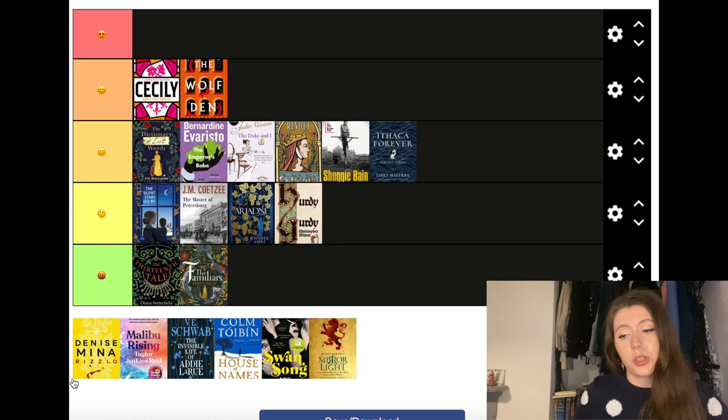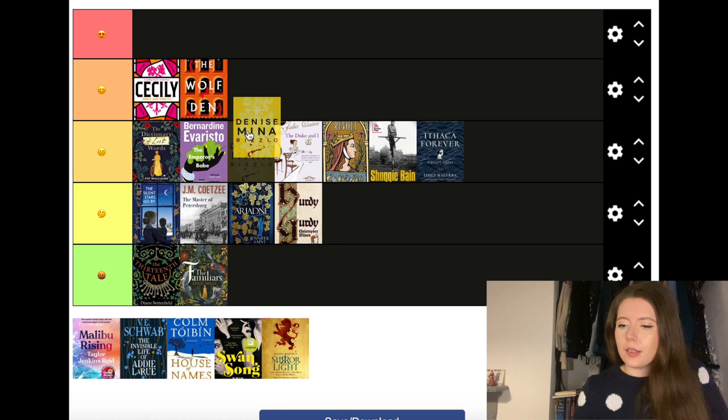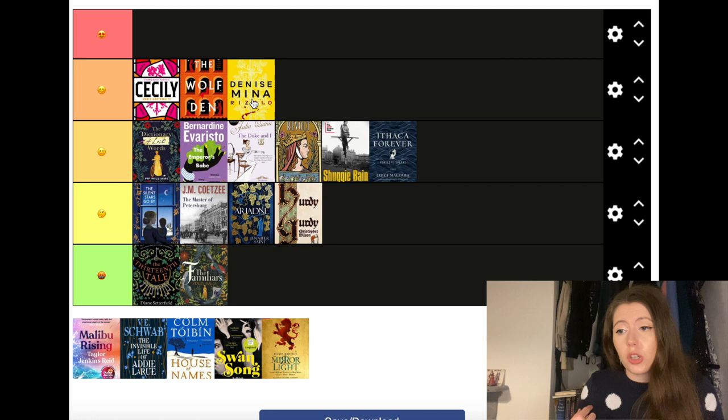Rizzio by Denise Mina is a retelling of the murder of David Rizzio, one of Mary Queen of Scots' companions and her secretary. I really quite enjoyed this — it's a very short little thing, and if you're into historical fiction and want a taste of Mary Queen of Scots' court or a bit of historical crime, I would definitely go for this.